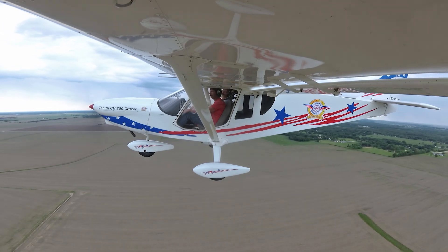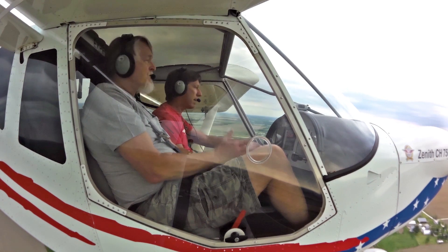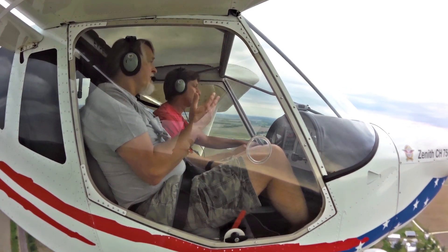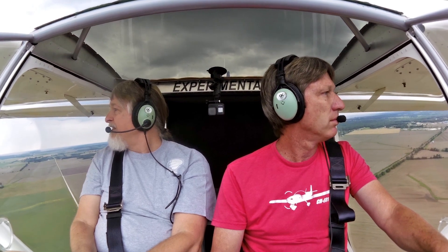It's really a nice change for me. I'm fortunate that I have my 601 that I built, and I also own a Grumman Tiger — both are low-wing aircraft. Flying in a high wing, I can really appreciate the visibility of the ground. That's really the mission for the 750 I'm building: pleasant ground observation with a friend.